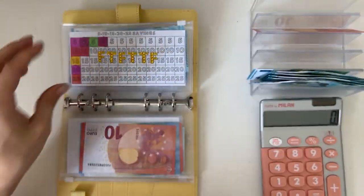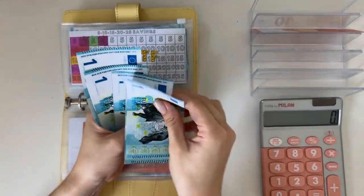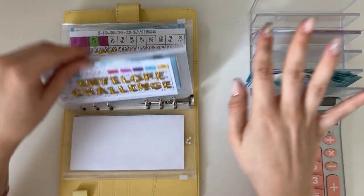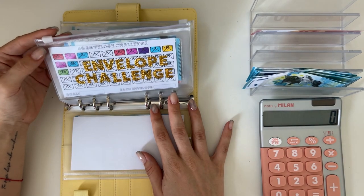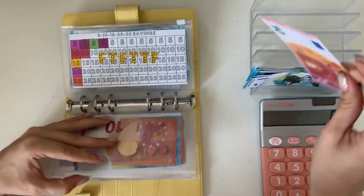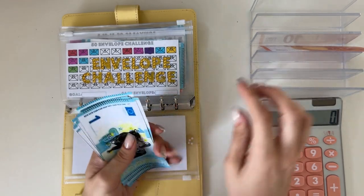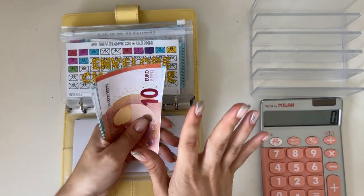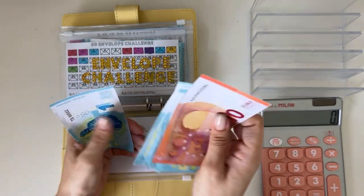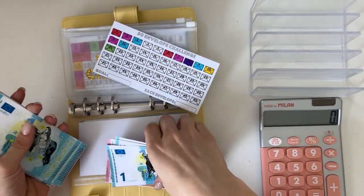We didn't do the five-ten-fifteen envelope challenge yet. Counting my ones: one, two, three, four, five, six, seven, eight, nine, ten, eleven, twelve... If I have this correct I should have 22. Ten, eleven, twelve, thirteen, fourteen, fifteen, sixteen, seventeen, eighteen, nineteen, twenty, twenty-one, twenty-two. Yes! I'm going to put all of this — 22 — into the envelope challenge today.